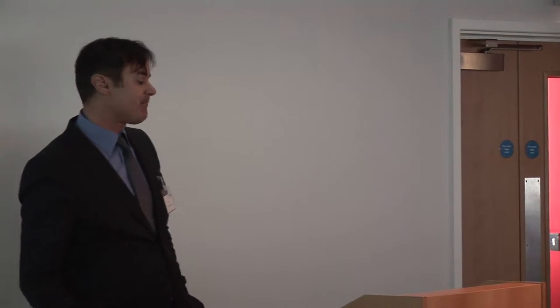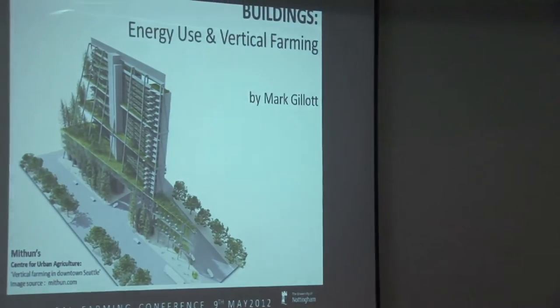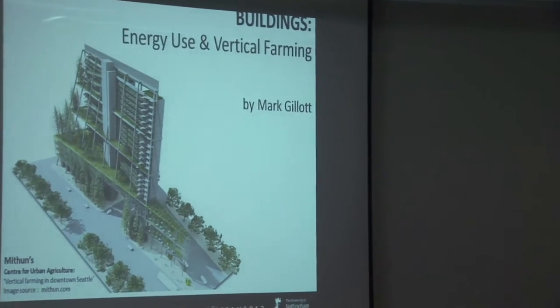Good morning everybody. The title of my talk this morning is Buildings, Energy Use and Vertical Farming. As an academic from the Department of Architecture and Built Environment, I almost feel as though I'm gate-crashing this event of scientists. But as mentioned at the start, it is very much a multidisciplinary subject requiring expertise from business through to engineering through to architecture. So hopefully I can address some questions from a buildings point of view, but also raise a few questions as well. We're looking at taking this forward as a research area and there are a lot of unanswered questions.